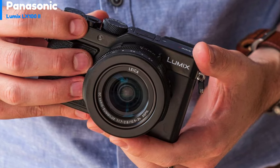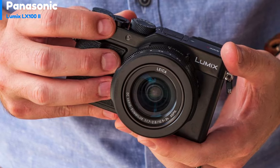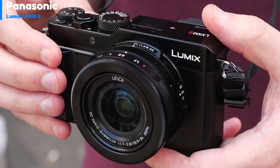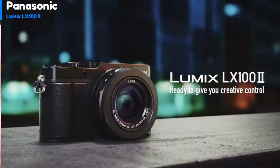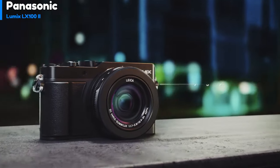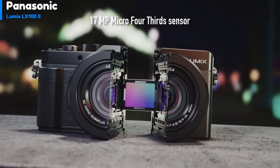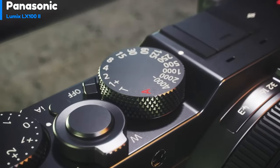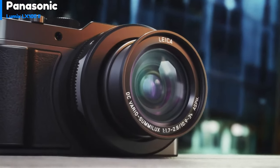Number 4, the Panasonic Lumix LX100 II is a high-end compact camera with a 17-megapixel micro four-thirds sensor. It's perfect for photography enthusiasts, with a dedicated shutter speed dial and aperture ring around the lens for easy exposure adjustments. The Lumix LX100 II is also highly portable and lightweight. It features a larger micro four-thirds sensor that's about 1.6 times larger than the 1-inch variety. However, some compacts have even larger APS-C sensors available.